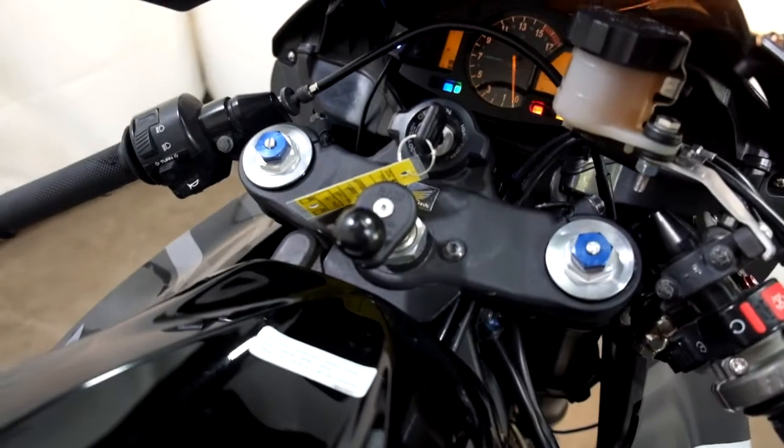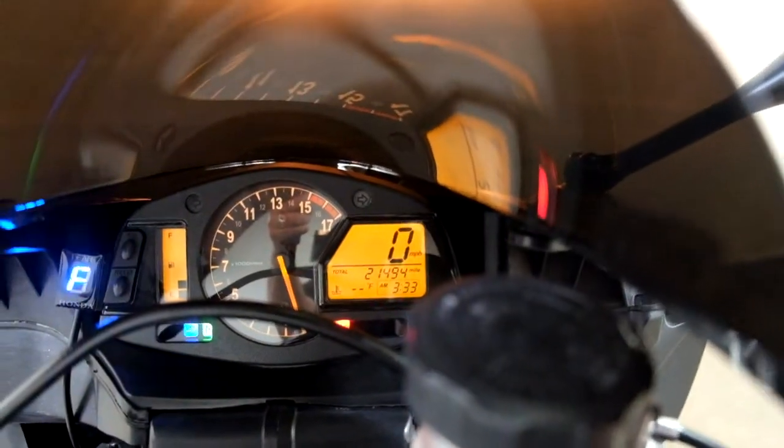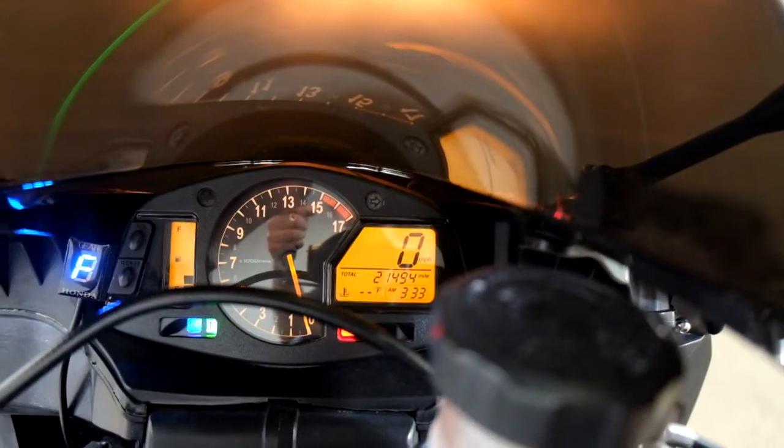Two other items on it: a media mount and a gear indicator. Mileage is 21,494.